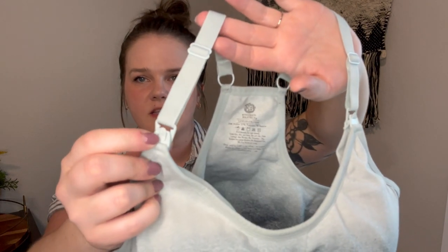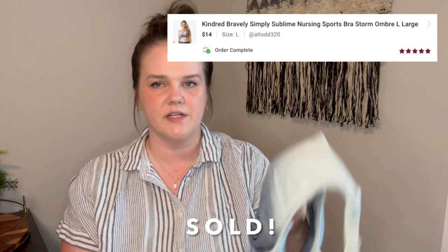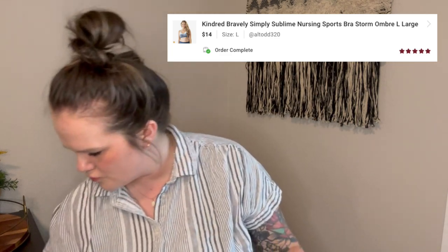Next is Kindred Bravely — this is a sports bra slash nursing bra. It has the little clasps or straps that you can undo. The website was describing this as a sports bra but also for postpartum breastfeeding and that sort of stuff as well. This is the blue ombre, which is a sought-after colorway, and it's a size large. I think I have this one up for $19.99 — not expecting too much for that.